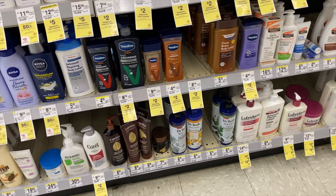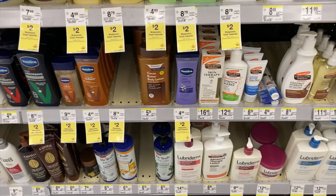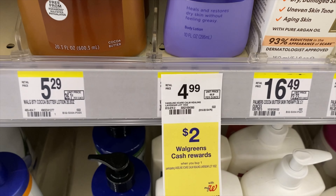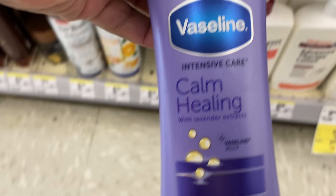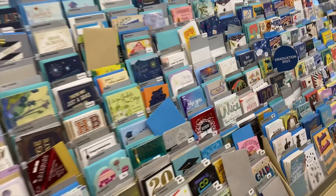I love the calm healing Vaseline lotion, especially at bedtime. They're priced at $4.99 and when we buy one, we'll get a two dollar cash back reward, so that's going to drop that down to $2.99.